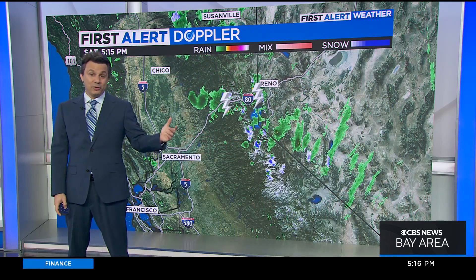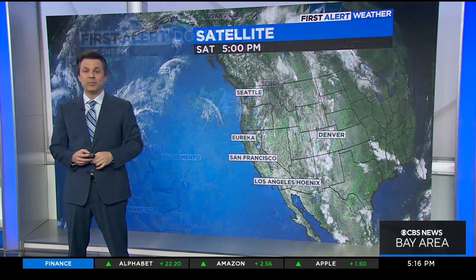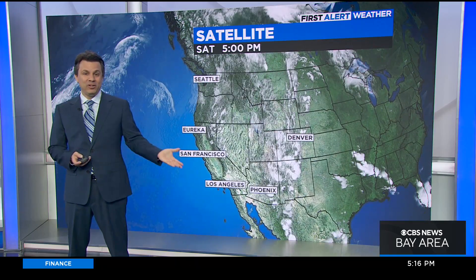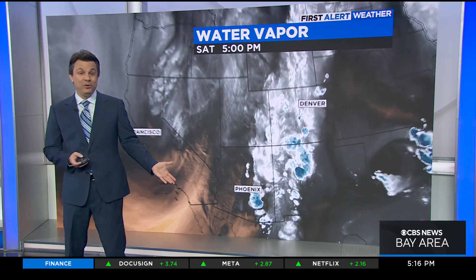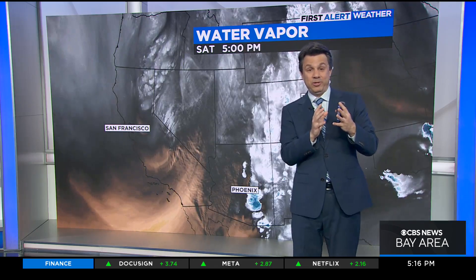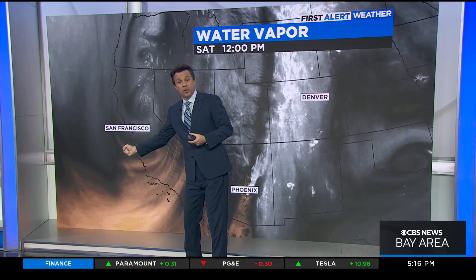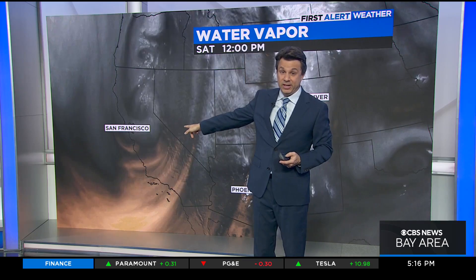That's all quieted down now and we're done. But on the other side of the state it's still going. So thunderstorms, some small hail, and yes, at the highest elevations, some of that's coming down as light flurries.